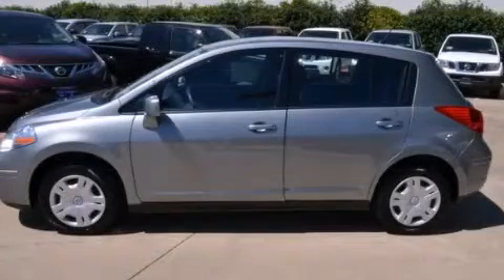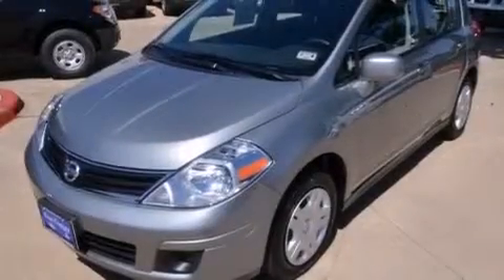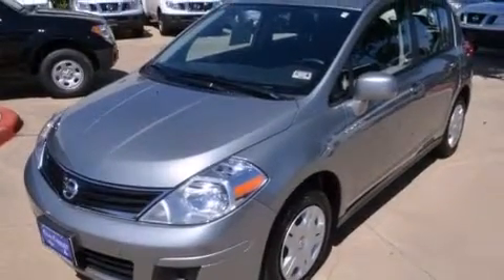This is a 2012 Nissan Versa. It has a 1.8 liter 4-cylinder engine and a manual transmission.